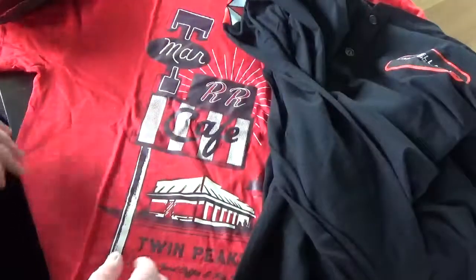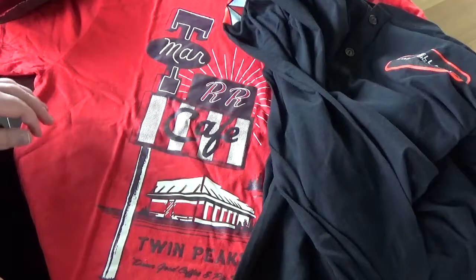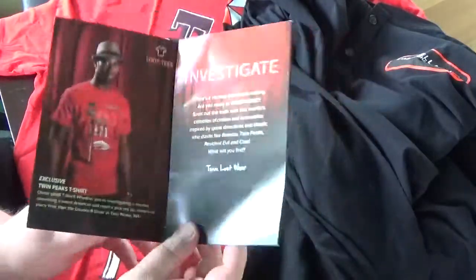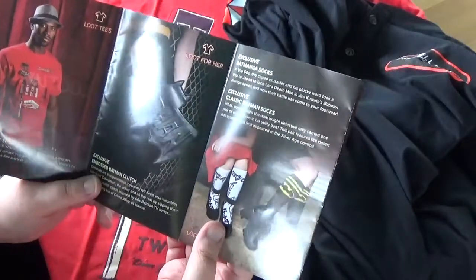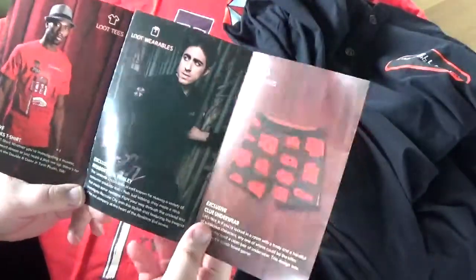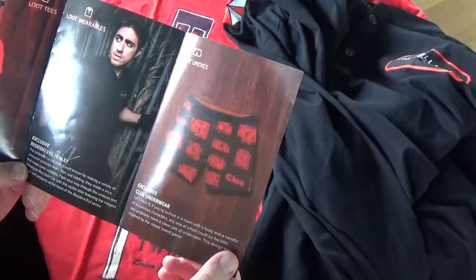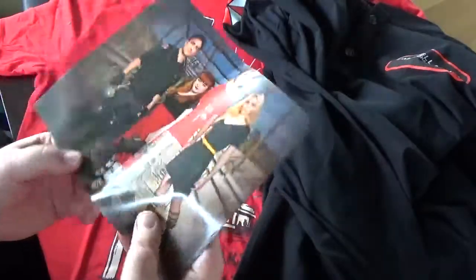The sizes look good again. Lately there have been loot crate shirts that were too tight. These look good. Let's check out the card. We have the investigating theme — the Twin Peaks t-shirt. Loot for her was a Batman clutch — glad I didn't get it. We have Batman socks, Resident Evil Henley — this is called a Henley, I don't know all the exclusive names for clothing in English — and Clue underwear. Here's the group shot with everything.